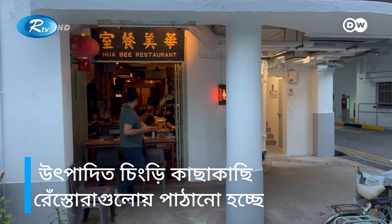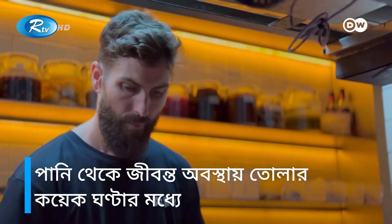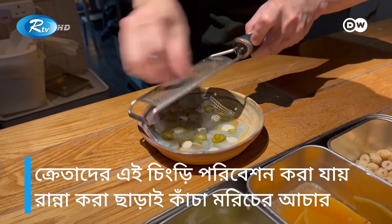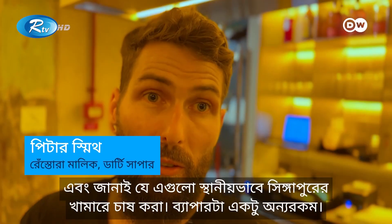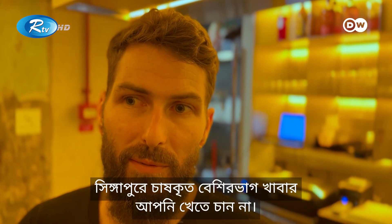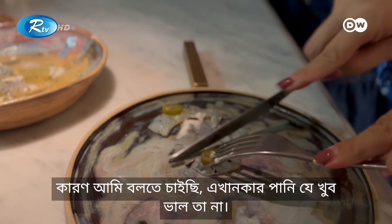This batch is being sent out to restaurants near the city just hours after the shrimp come out of the water. Customers can enjoy raw prawns with pickled green chili, a little horseradish, and lime. The restaurant always tells customers where the prawns come from — locally farmed in Singapore — which is different, since most things found in Singapore's waters you wouldn't want to eat.